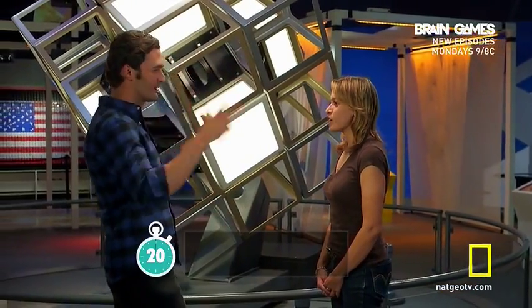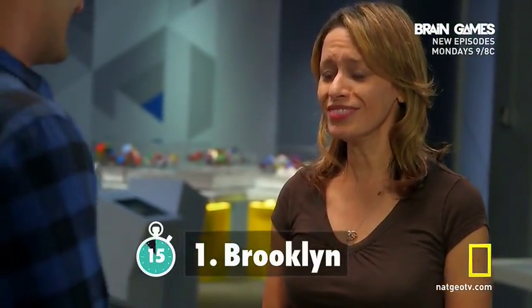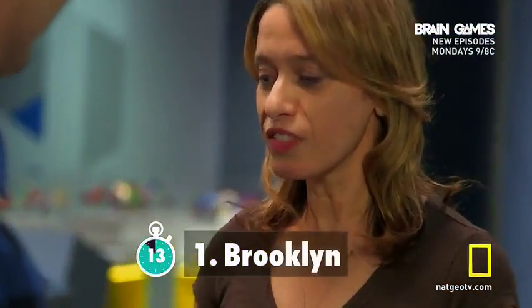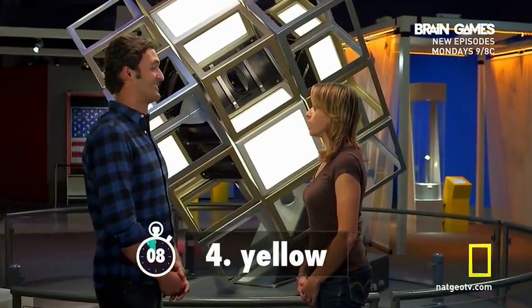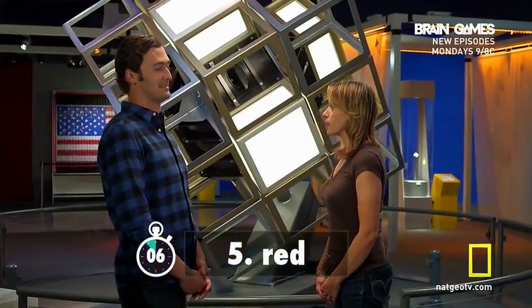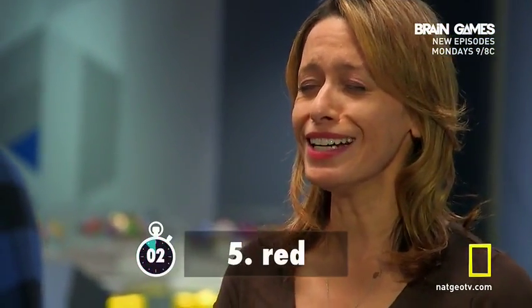3, 2, 1, go! Brooklyn... floor. There you go. Cube, yellow, red. Time. All right, you've got five. It's better than nothing.